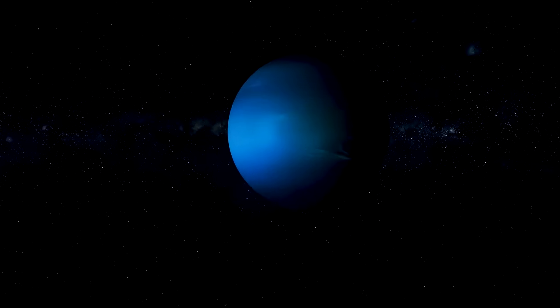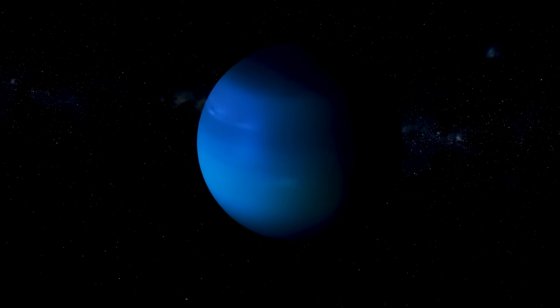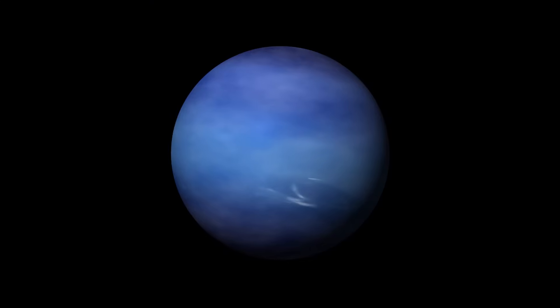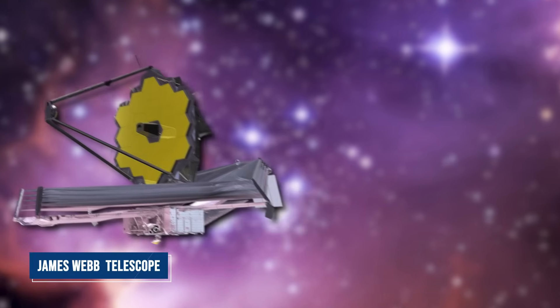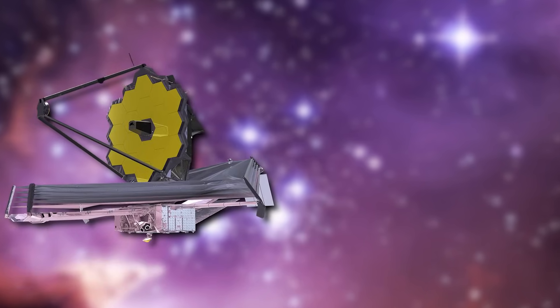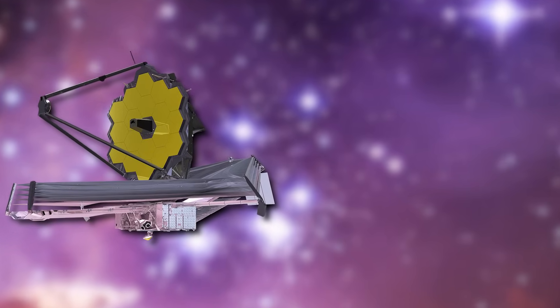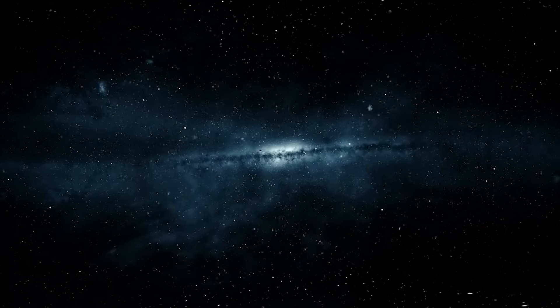One of the first shocks was the revelation of Neptune's ring system, which appeared more clearly than ever before. Though known since the late 20th century, Neptune's rings had remained faint and indistinct, barely perceptible even through Hubble's lenses. But with Webb's advanced sensitivity and unique wavelength range, these rings came into full radiant view, glowing like etched halos suspended in deep space.